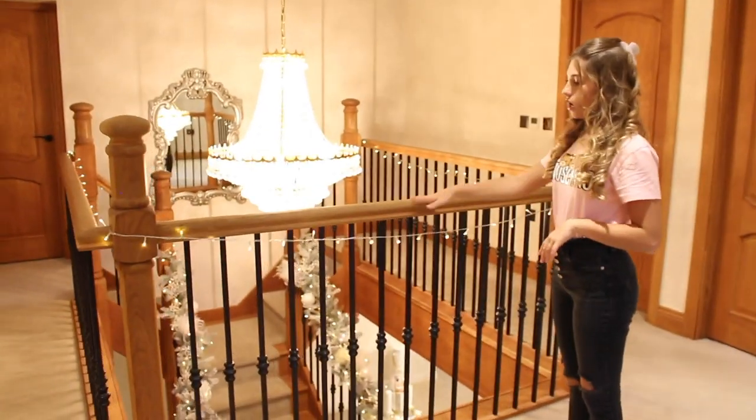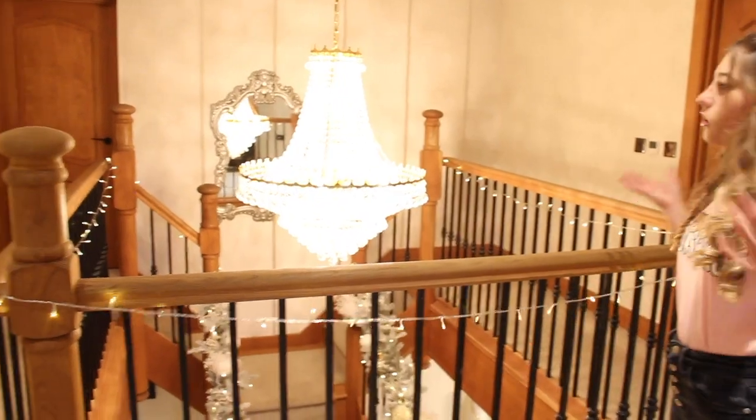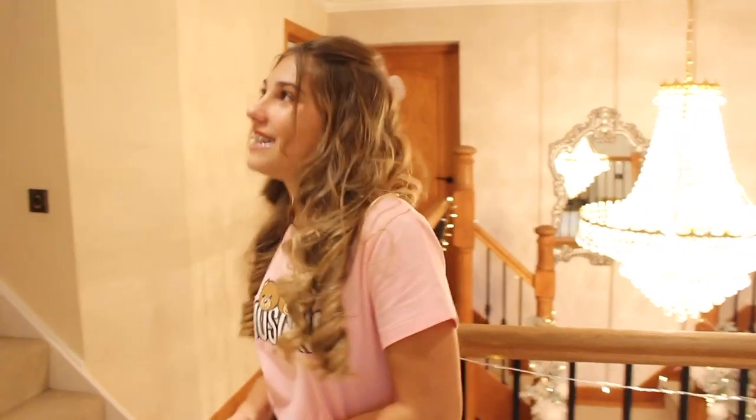The bannister we've just covered with lights which gives it a little touch. We haven't done much in this area, but upstairs in my room we have done a lot, so let's go see that.